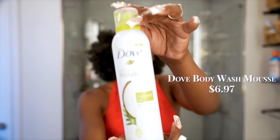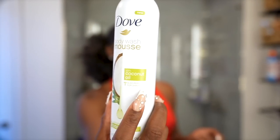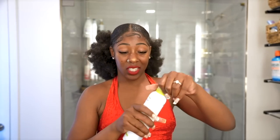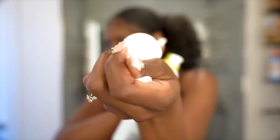My OGs know about this one — Dove Body Wash Mousse. The mousse makes you feel like you're bathing in a cloud, and it's also perfect for shaving. This is actually my shaving cream — I don't use anything else. Once you see this cloud, you'll understand.